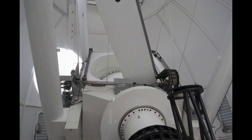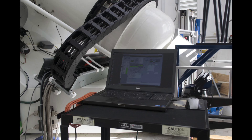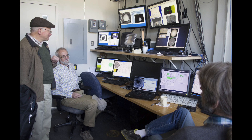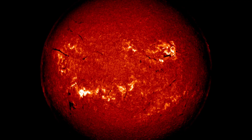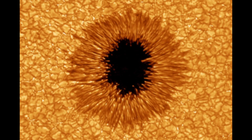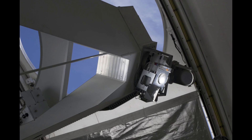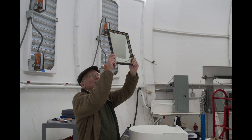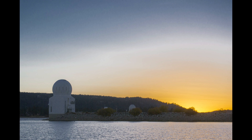We are operating the highest resolution solar telescope in the world at the moment. Solar astronomy is a small field, and so we end up with people who come to the observatory from all over the world. We study the sun — in particular, the active regions on the solar surface. The sun is a star, and it's right up close where we can get a good look at it. Observing the sun tells us a lot about how stars work. I like to call the sun the Rosetta Stone of astrophysics.